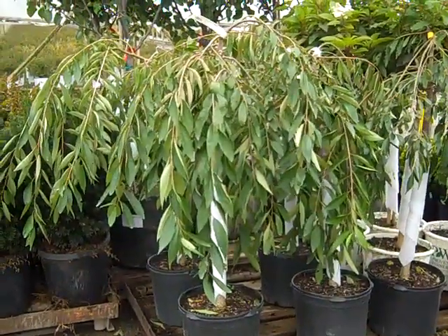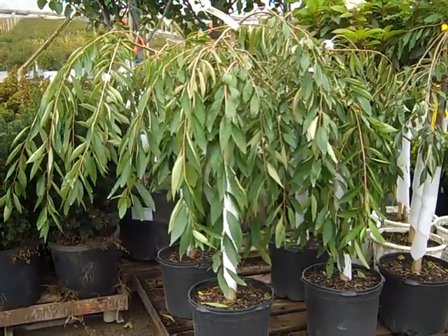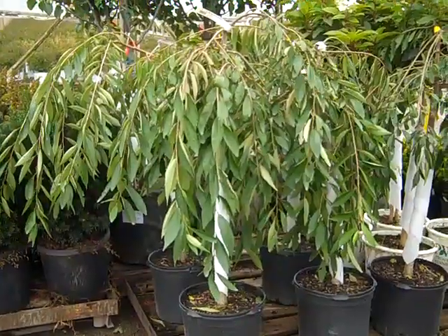Here we have some gorgeous 7-gallon Pink Snow Shower Weeping Cherries. These are the short grafts, 4-footers. These are beautiful.